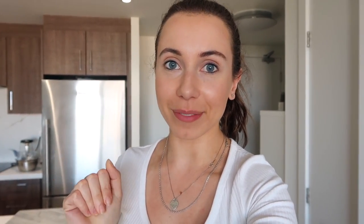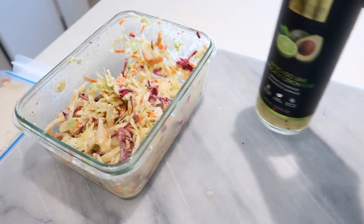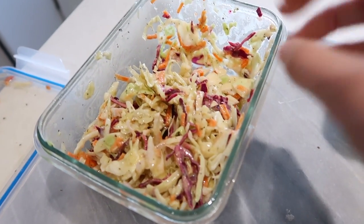Another meal I make every single week is tacos. I switch up the protein with whatever I have and typically add avocado and slaw on grain-free tortillas that taste so good. This is also something you can prep in advance — especially the protein — and throw together for a quick, delicious meal.